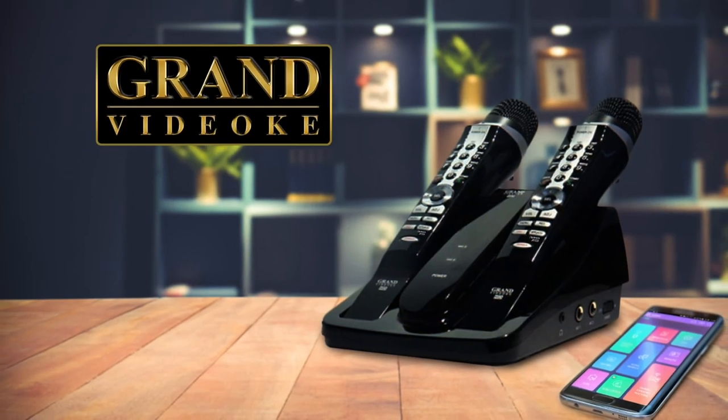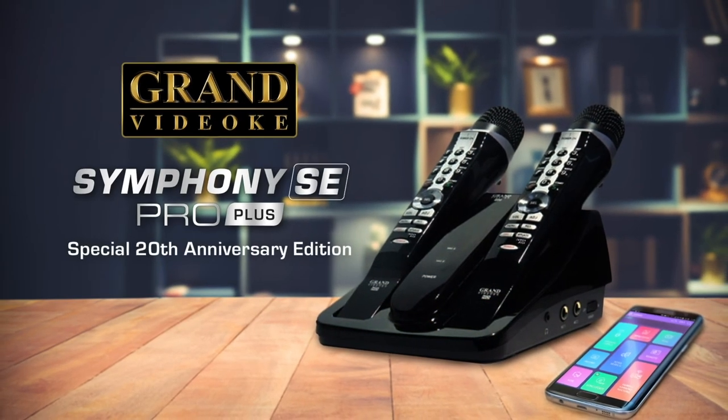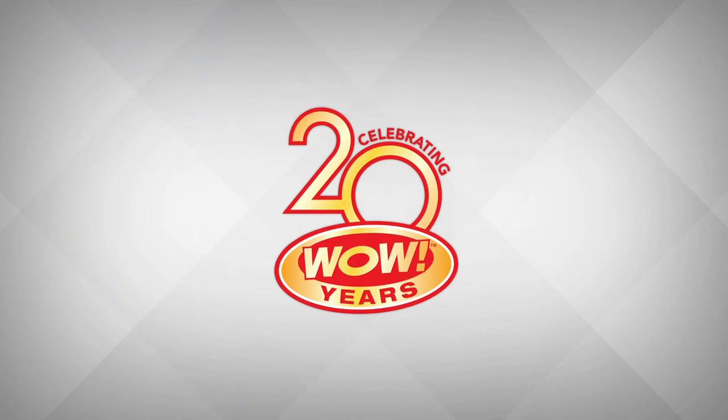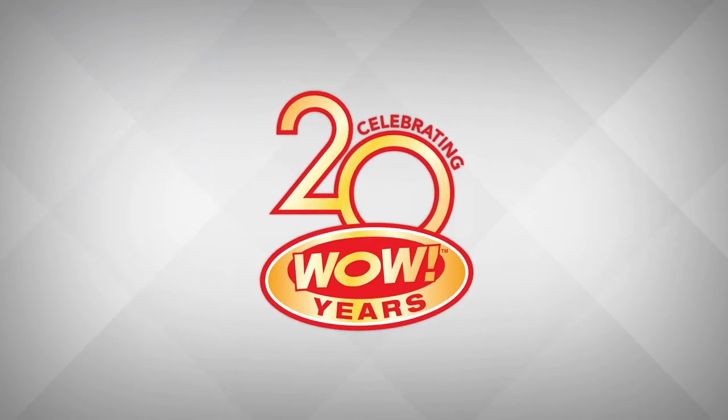Experience the classic reimagined, the all-new Grand Video K Symphony SE Pro Plus. Celebrating 20 WOW years!